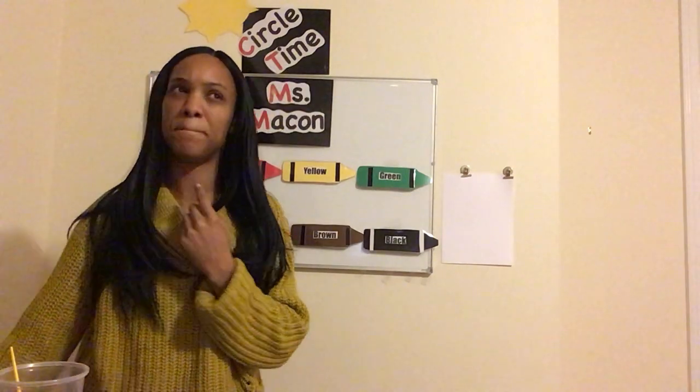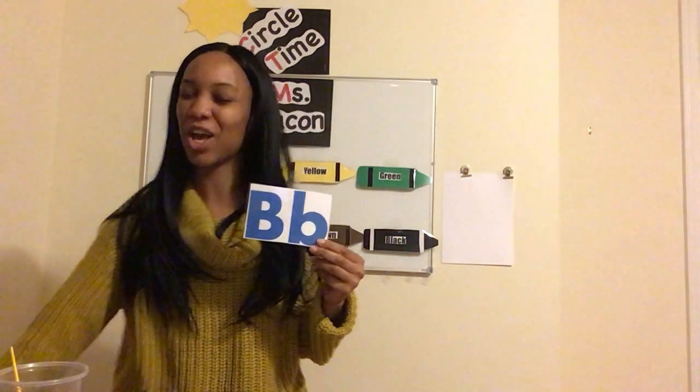So this week we have been learning all about a special animal. This animal begins with this sound: b. What letter makes the sound b? If you said b, kiss your brain. The b says b, and we're learning all about b-b-b bears.